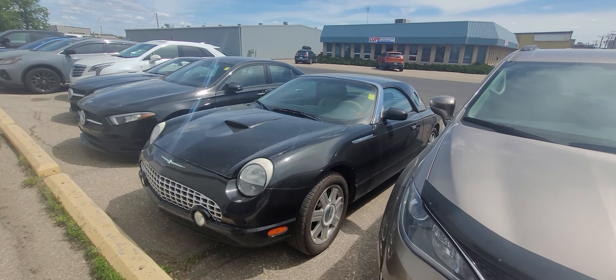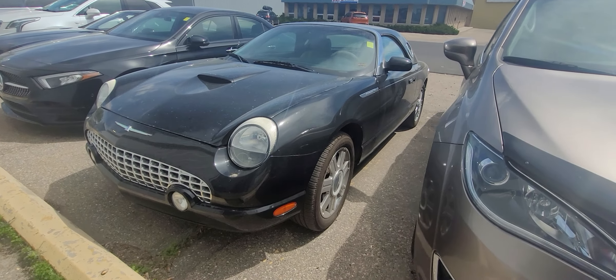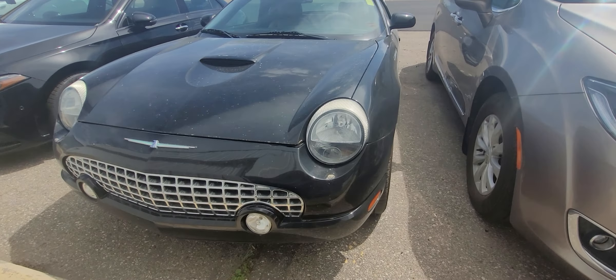Good afternoon, it's Randy down here at Titan Automotive. I want to thank you for your recent inquiry on the 2005 Ford Thunderbird 50th Anniversary Edition.